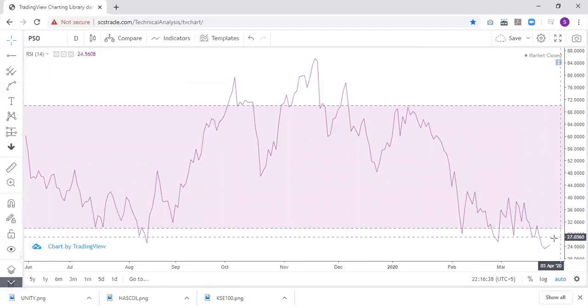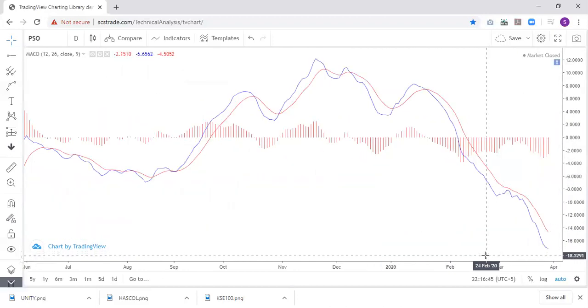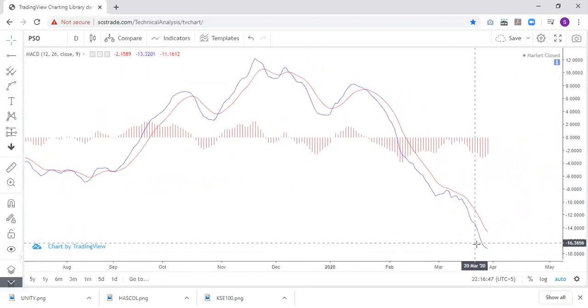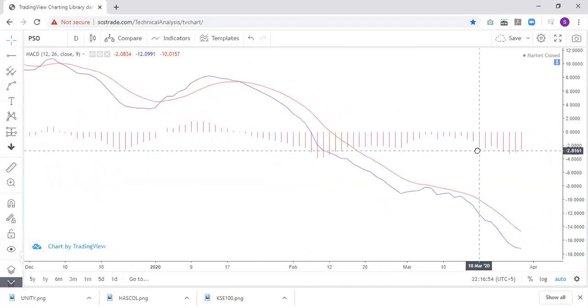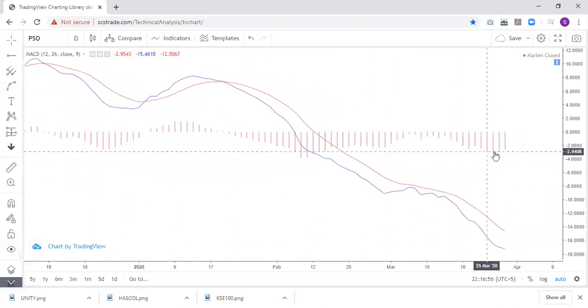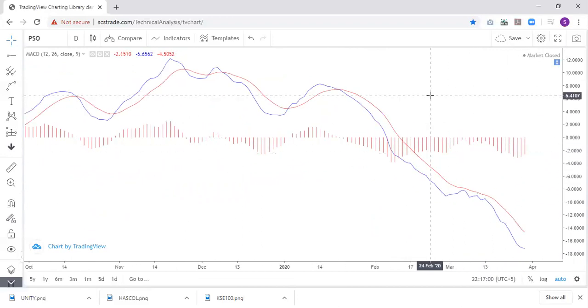The momentum indicator has returned positively and is in oversold territory, so a sharp bounce back can be expected. Similarly, MACD has also curved and tried to go flat from its downtrend. If you look at the histograms, the downside pressure is also relieving, which is also a good sign.